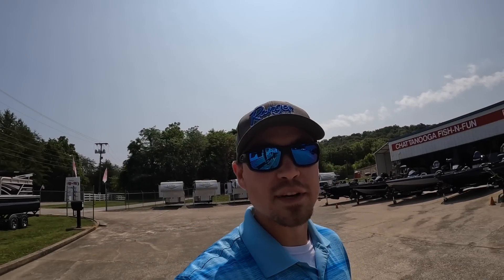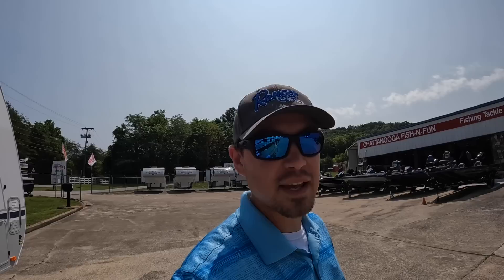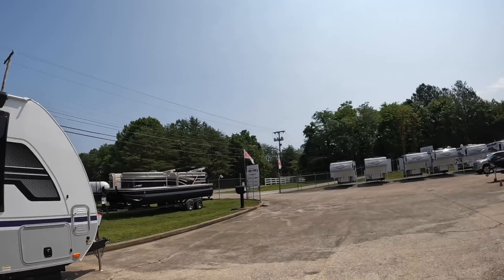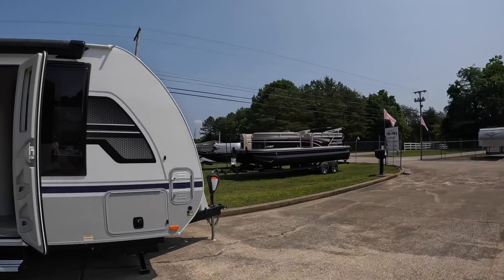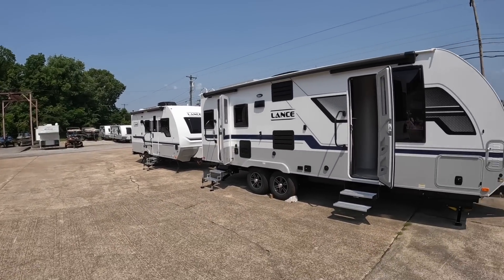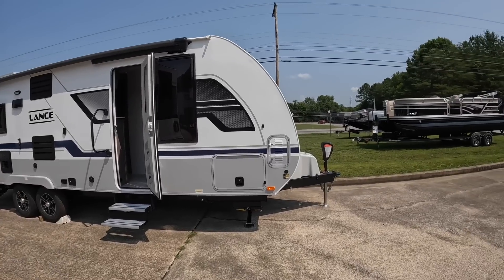Hey everybody, welcome back. This is Brad over here at Chattanooga Fishing Fun. Here at Fishing Fun we sell Ranger boats and Lance campers. I've got a beautiful day here to shoot a video, so we're going to take full advantage of it and tour this 2023 Lance 2375 right behind me. I've got the most campers on the lot that I've had in the past three years — full of truck campers and four travel trailers, all different models.